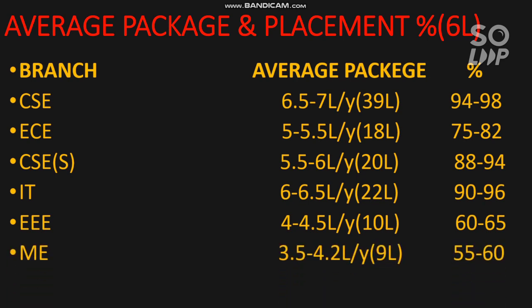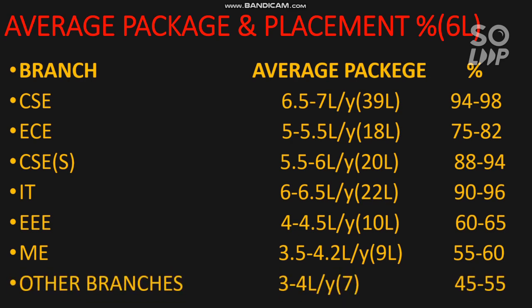For Mechanical, the average is 3.5 to 4.2 lakh per year, the highest package is 9 lakh, and placement percentage is 55 to 60. For other branches, the average package is 3 to 4 lakh, the highest is 7 lakh, and the placement percentage is not good - 45 to 55 percent. If you are paying so much money, try to get into the top 3 to 4 branches that will give you the best placement after your B.Tech degree.